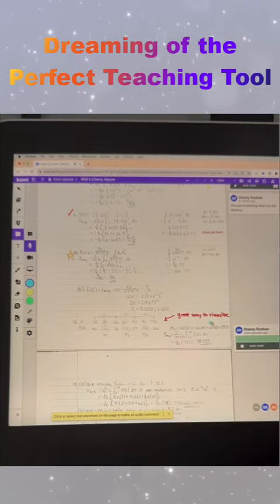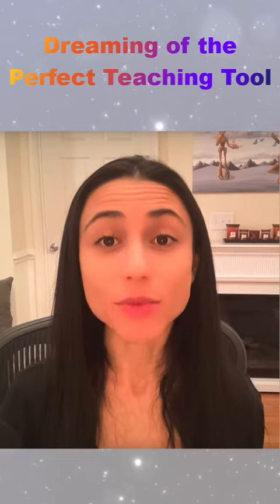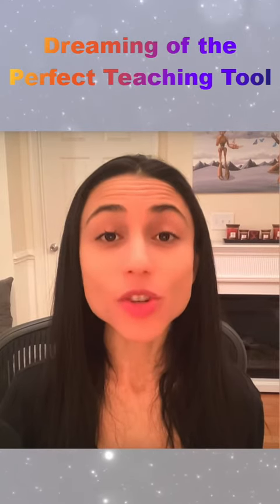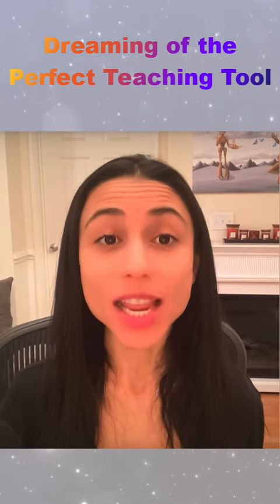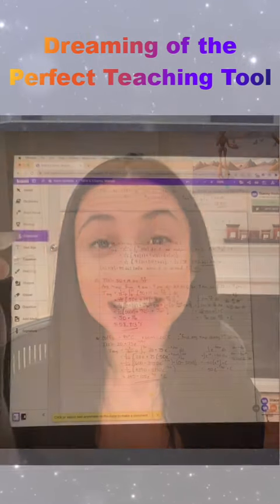I was able to add voice notes to express tone and give specific constructive feedback alongside my handwritten corrections. In this way, students could really take ownership of their learning, self-correct, and use the marked-up assignment as a learning tool.